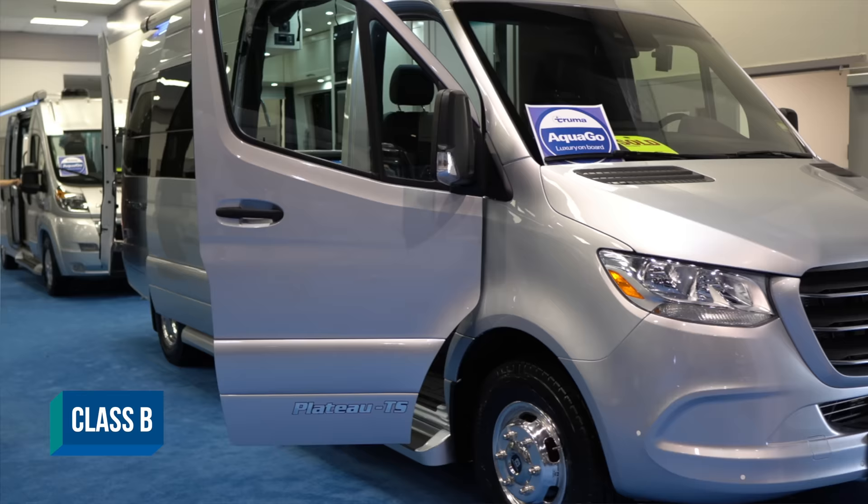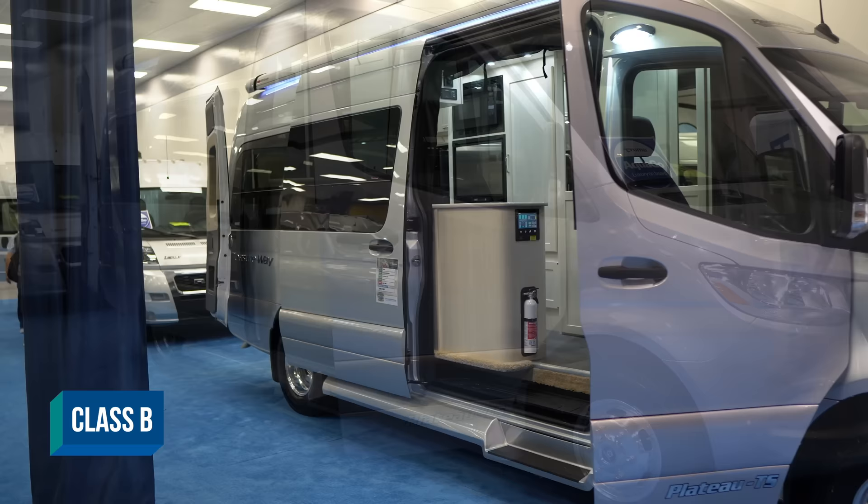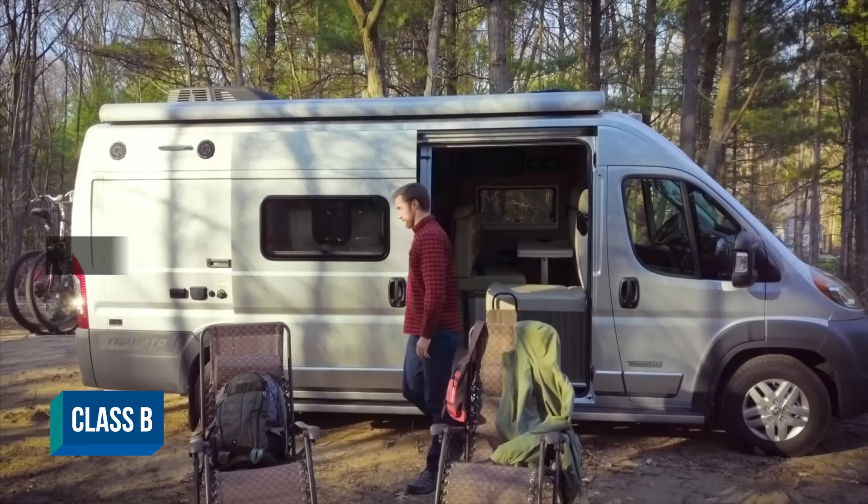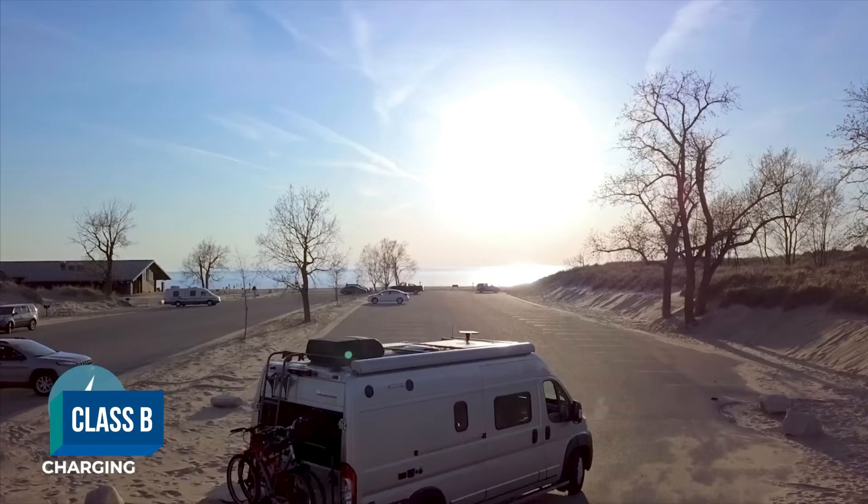Moving on to your Class B — these are essentially a van conversion. They're going to be on either a Mercedes or Ford chassis, and I think Ram has one now too, but it's going to look like a van. Usually the roof will be a little bigger. No slide outs, very small. People like these because they have a small footprint, get good gas mileage, and you can bring them everywhere — they blend in.